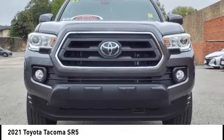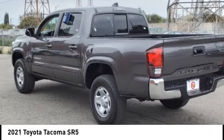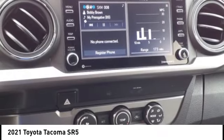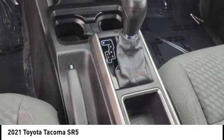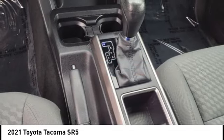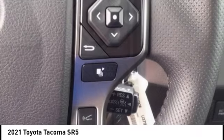Looking for the right vehicle? Check out the 2021 Tacoma. Toyota Tacoma boasts a roomy interior, a powerful V6 option, and excellent off-road capability, and has been named the best-selling compact pickup by MotorIntelligence.com five years in a row.